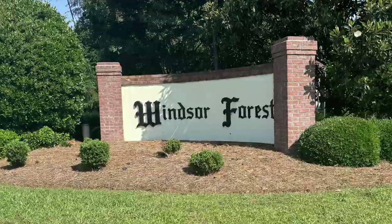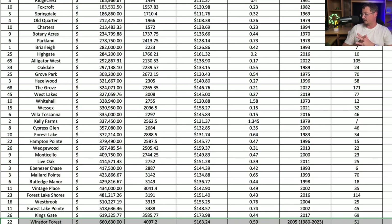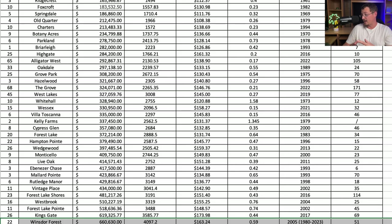Last on our list — or number one, however you want to look at it — is Windsor Forest. Average price is $660,630. Average square footage is 4,097 square feet at $163.24 per square foot. Average lot size is just under six-tenths of an acre, and the average year built is 2005. There's a wide spectrum of build years in Windsor Forest, which is important for pricing context. As an example of the diversity, a home just went on the market today — not included in this data — at over a million dollars.